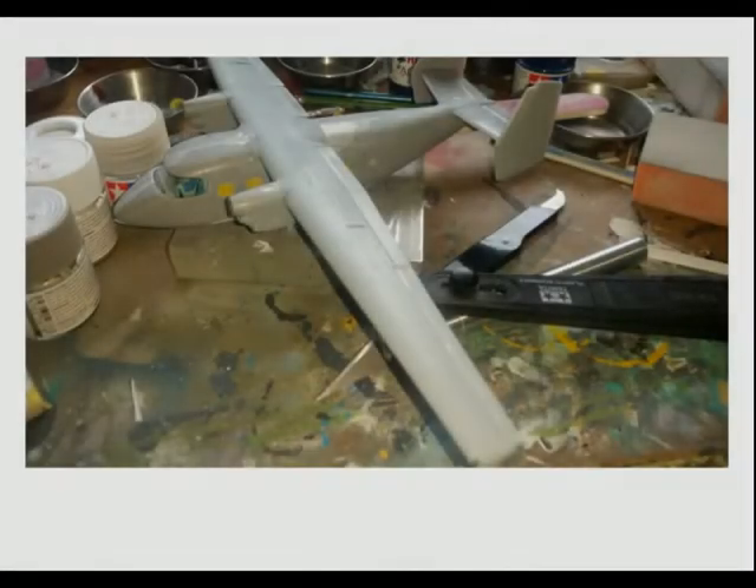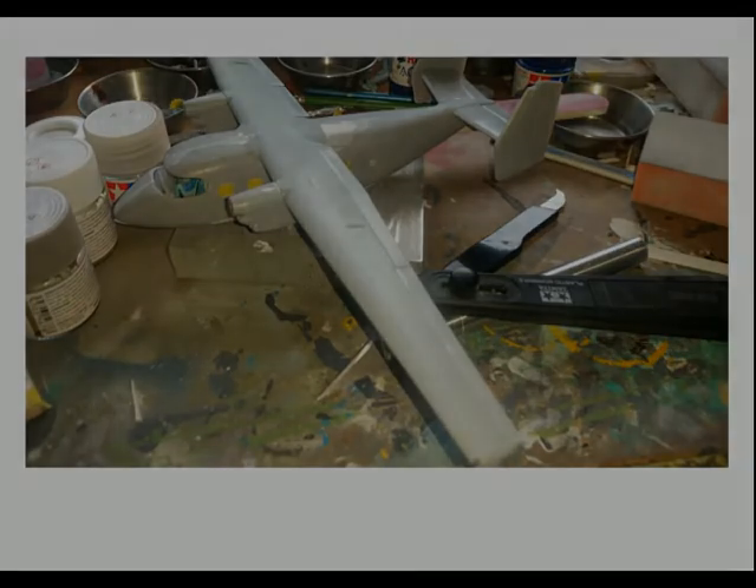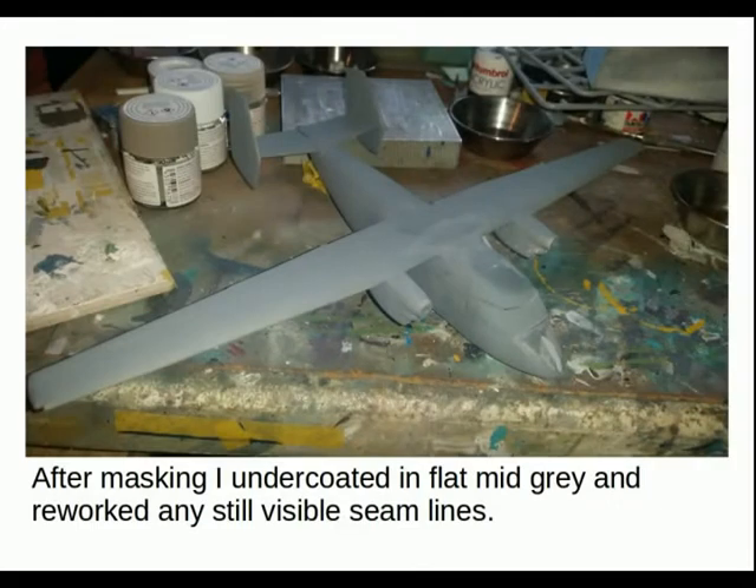As with many A-model kits, the flying surfaces — ailerons and flaps — were separate parts. These needed a bit of sanding to get a decent fit and fiddling about to sit flush. After masking, I undercoated in a flat mid-grey and reworked any visible seam lines, so again back with the filling and sanding.